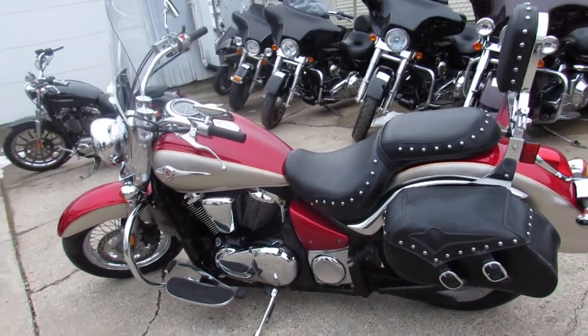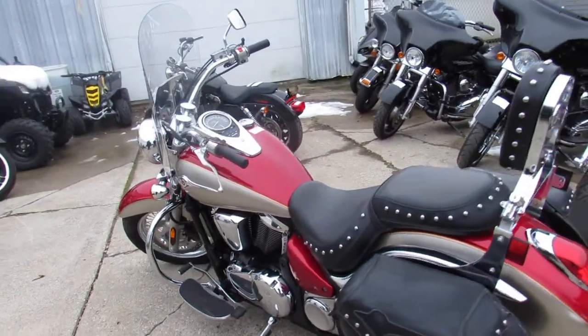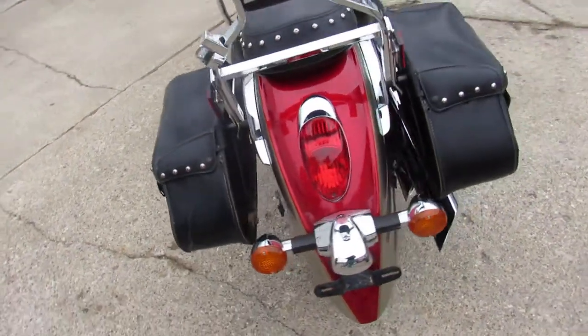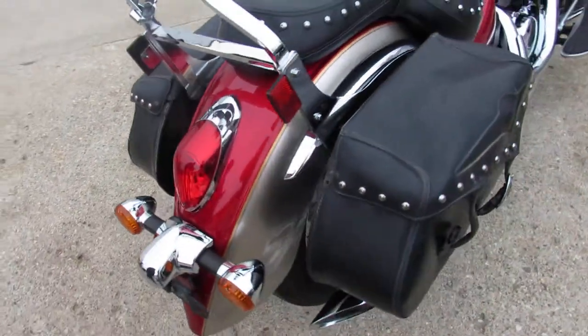Just take a closer look at this one guys. Two-tone red and titanium paint. Tons of chrome. Windshield, saddlebags, backrest. It's got the chrome lace wheels. All stock, no modifications.